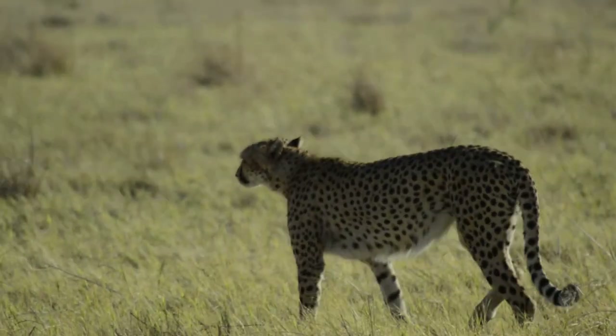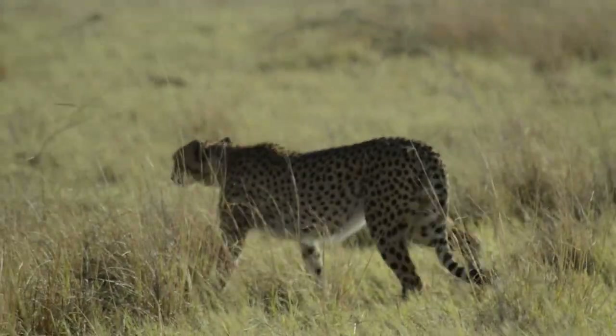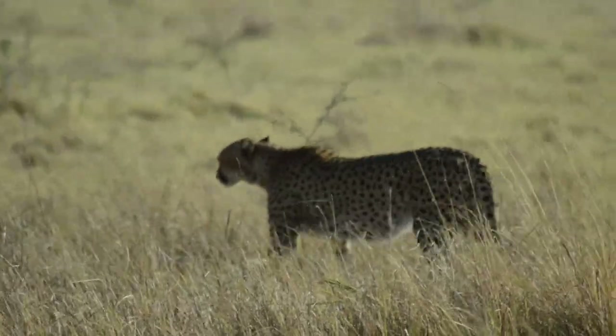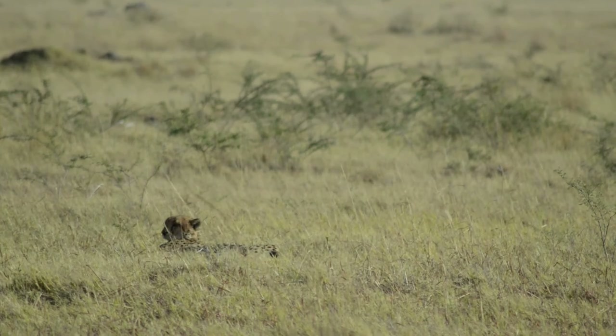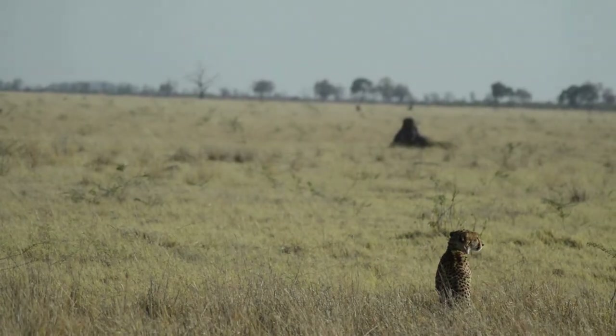Cheetahs are one of the most specialized species of big cats, specialized to hunt the fastest of animals — animals such as gazelle and impala. Their unusual anatomy, after millions of years of evolution, has evolved for one purpose: speed.